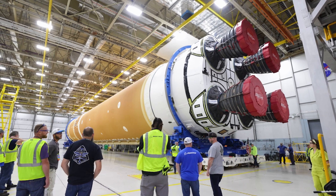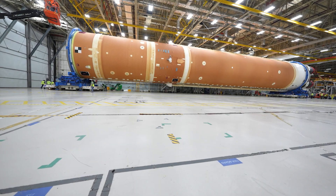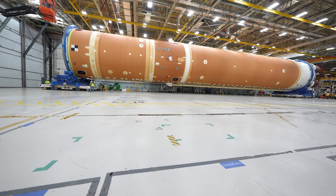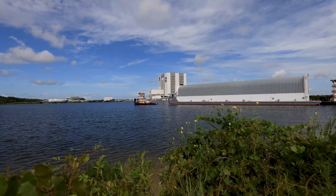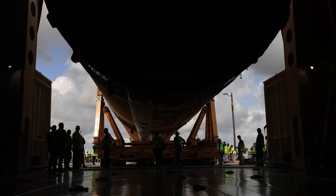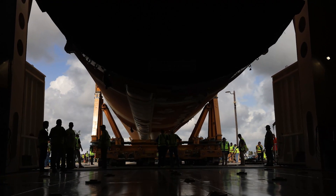For the last three years, technicians have been manufacturing and assembling our 212-foot tall Space Launch System Core Stage. In July, the Core Stage made the trek on NASA's Pegasus Barge and shipped to the Exploration Ground Systems team at Kennedy Space Center in Florida.